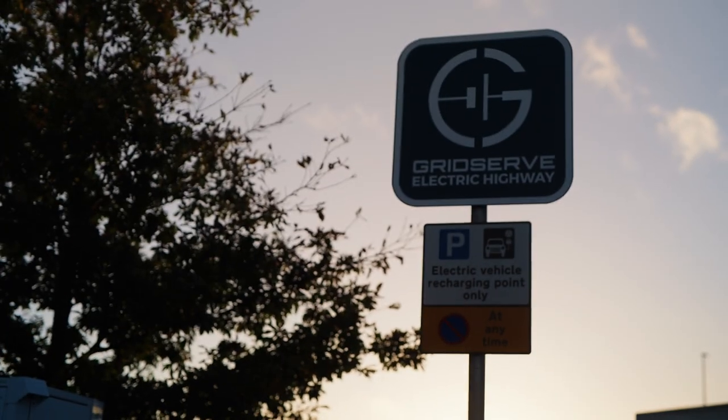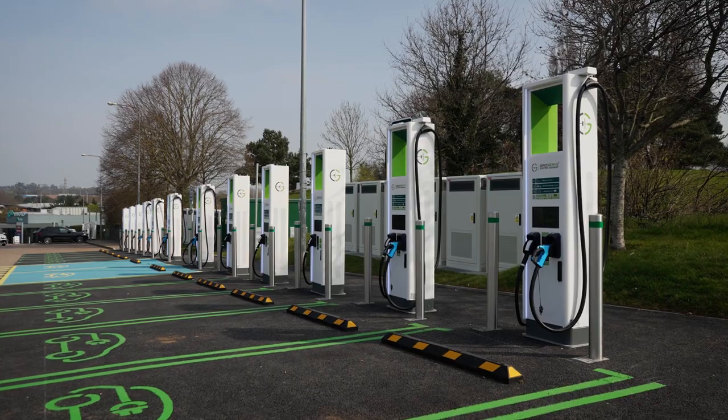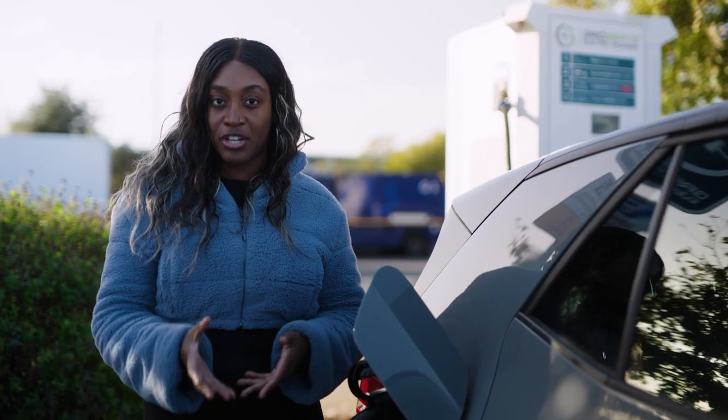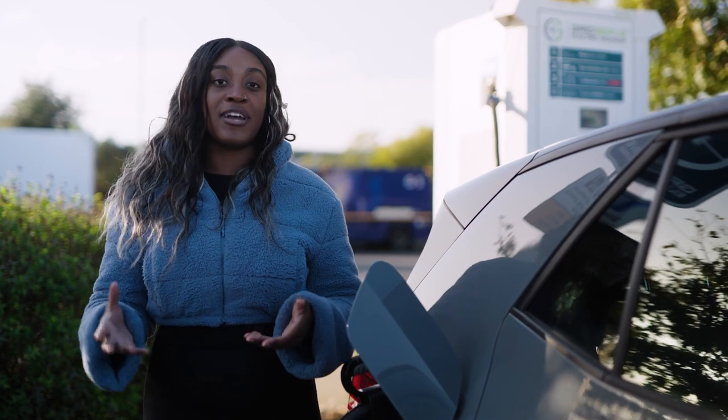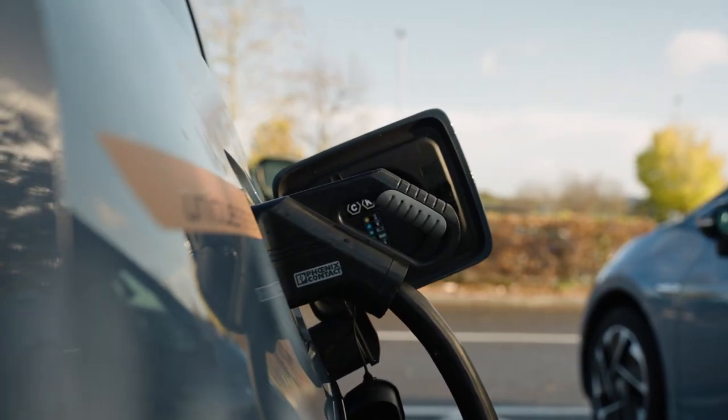In addition to these legacy sites, the company will be rolling out brand new electric super hubs at key sites, so it can deploy 350 kilowatt capable high power chargers - think 100 miles of range in less than 10 minutes - and this is where the GridServe rollout is headed.